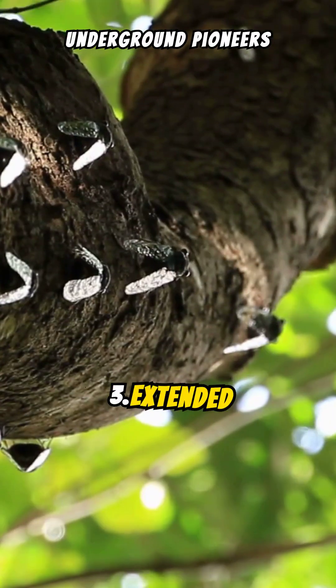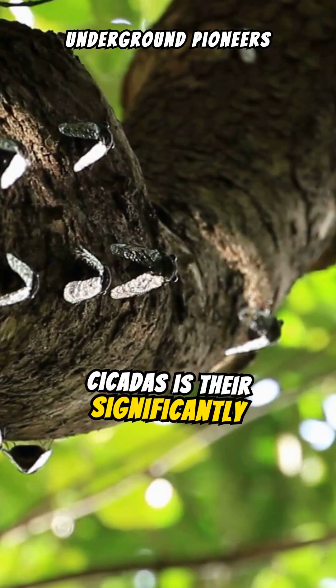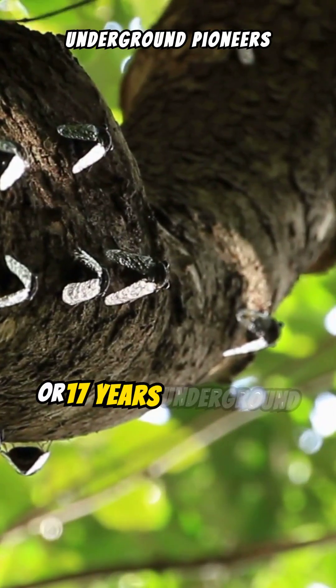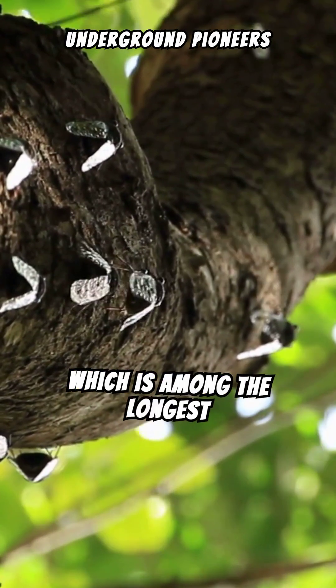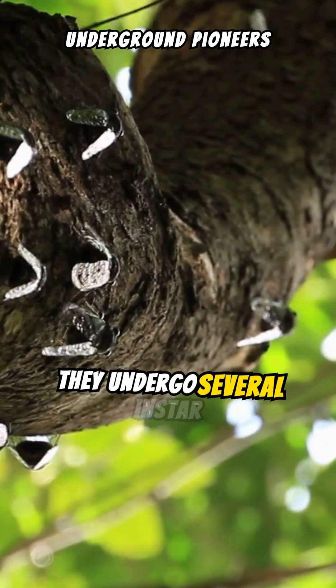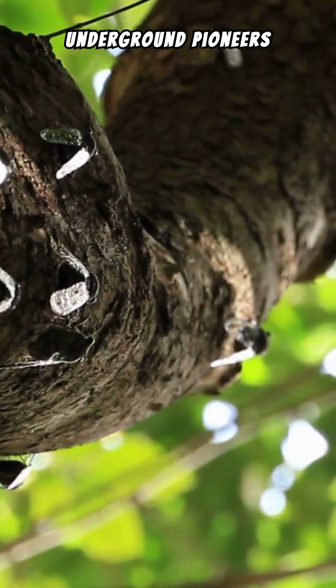Extended underground life: What distinguishes periodical cicadas is their significantly longer nymphal phase. They spend 13 or 17 years underground, depending on the species, which is among the longest lifespans of any insect. During this time, they undergo several instar stages, slowly growing and feeding on root sap.